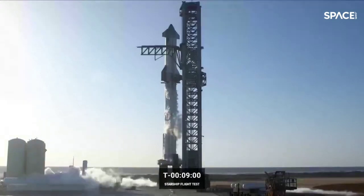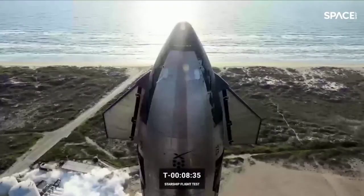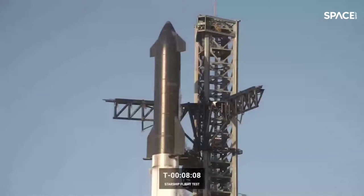Inside T-minus 9 minutes and counting. The flight director is discussing the pressurization issue on the first stage. The decision is that we are going to stop the launch attempt and transition to a wet dress rehearsal. We'll continue with the countdown sequence of events — continuing to load propellant, going through pressurization steps and other countdown steps. This will be a full validation for the team, with the plan to stop the clock at T-minus 10 seconds and then recycle the countdown for today.